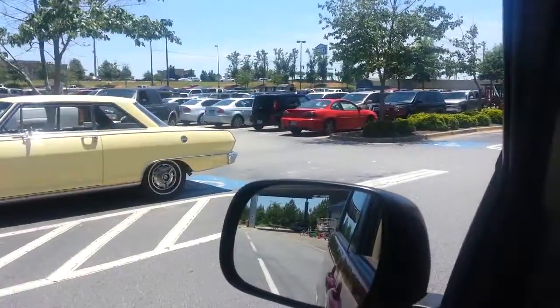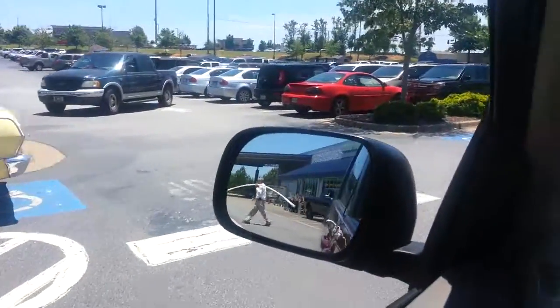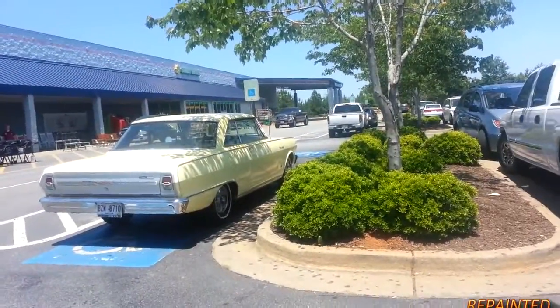An old Nova. Trying to get the rear lights on this. It won't be sharpened — it's good for the internet.